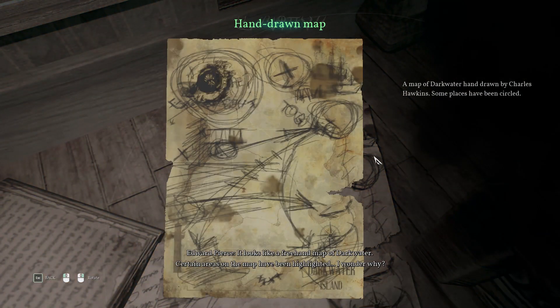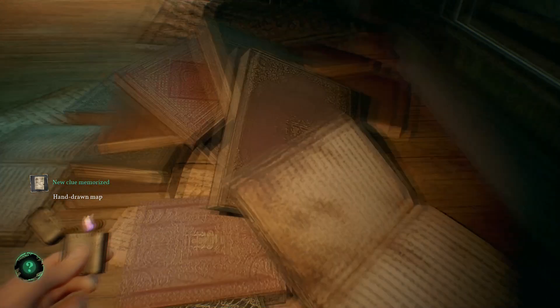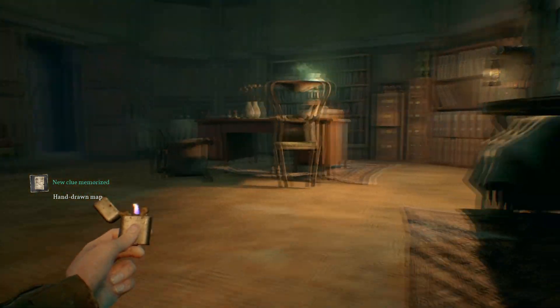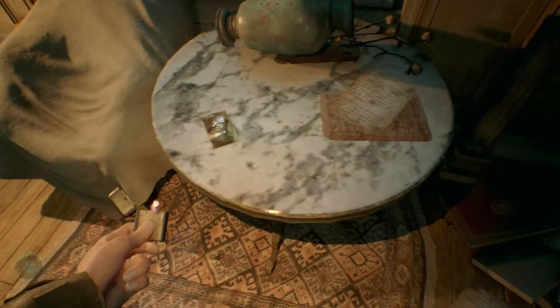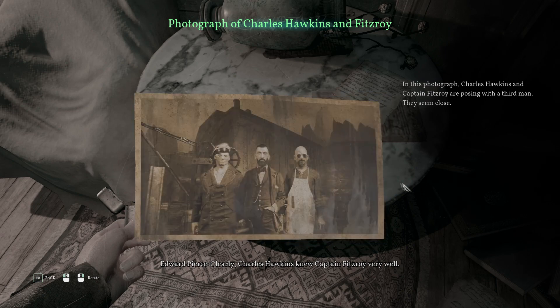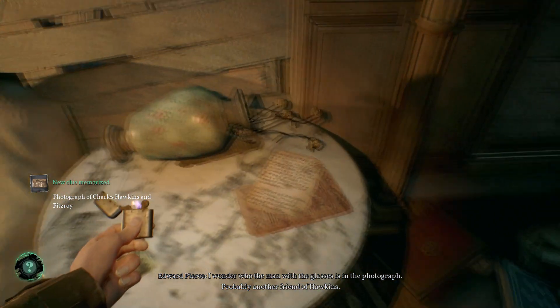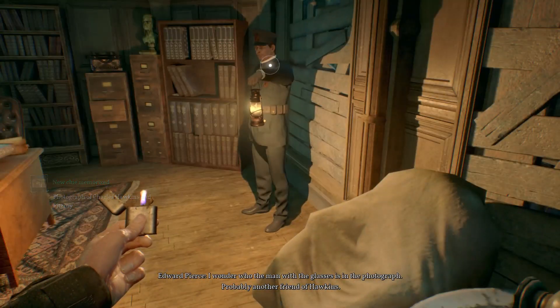It looks like a freehand map of Darkwater, with certain areas highlighted — I wonder why. Clearly Charles Hawkins knew Captain Fitzroy very well. I wonder who the man with the glasses is in the photograph — probably another friend of Hawkins.